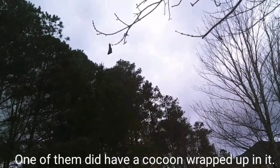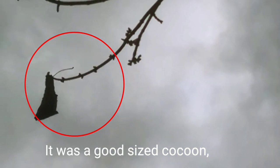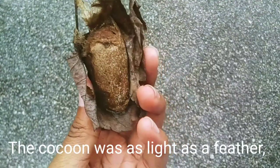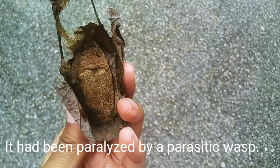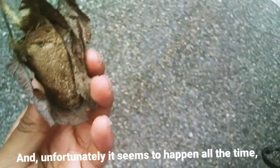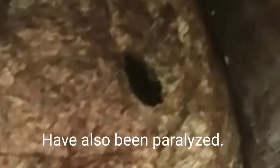But one of them did have a cocoon wrapped up in it. It was a good sized cocoon, and on a branch low enough that I could jump and grab it with my hand. So I got the cocoon from the branch, only to get a disappointment. The cocoon was as light as a feather, and just like another cocoon I had found, it had been paralyzed by a parasitic wasp. This is sad to see, and unfortunately it seems to happen all the time, as many of the cocoons I have found in the past have also been paralyzed.